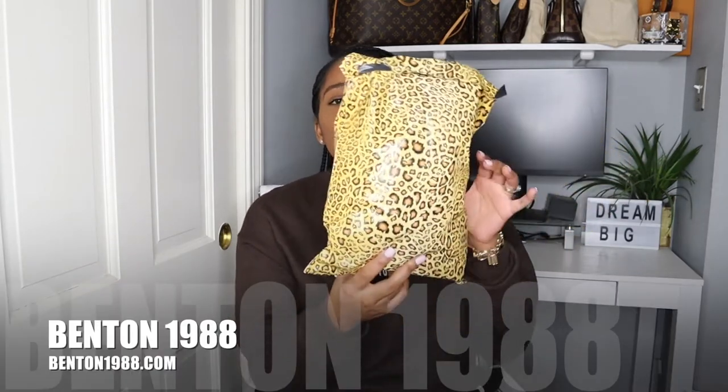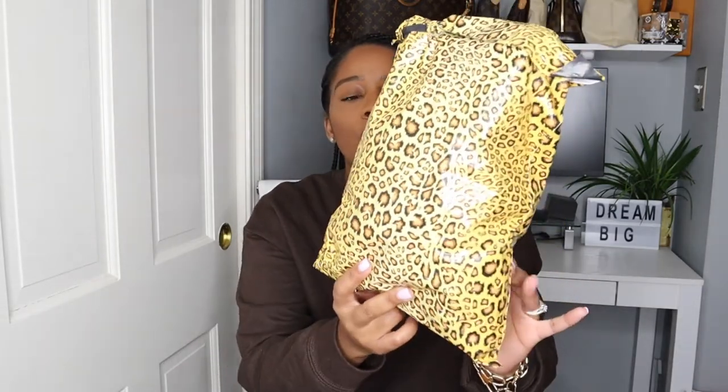The next Instagram boutique I want to share with you guys is Benton 1988. This was the packaging right here — it's like this beautiful leopard printed packaging. I will say maybe it could have gotten a bigger bag because now trying to put the pieces back it's hard since it's so small. However, when it arrived it was perfectly fine.